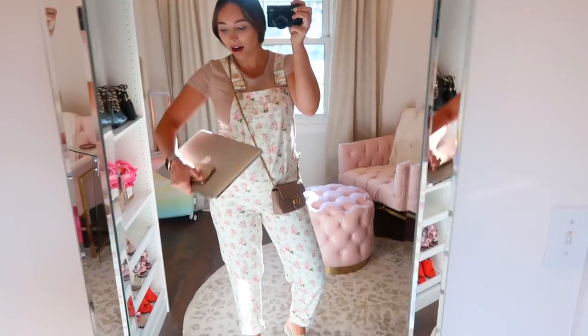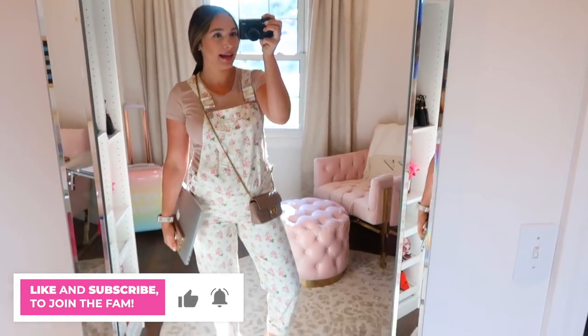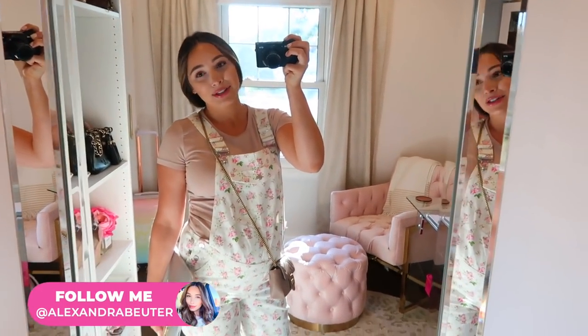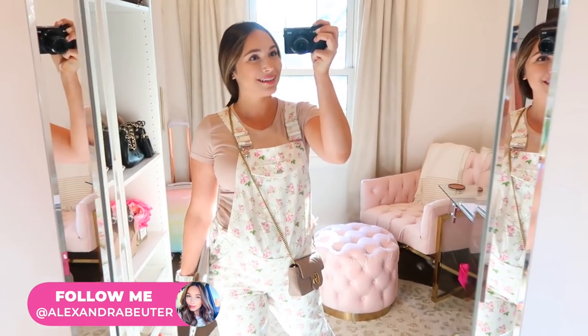Hey guys, welcome to another vlog. It is almost 8:30, I have a hair appointment at 9 a.m., so I'm gonna run out the door. This is what I'm wearing today. I'm gonna run to target, show you guys some baby stuff, show you stuff from the Nordstrom sale, and show you lots of things you've been asking about.